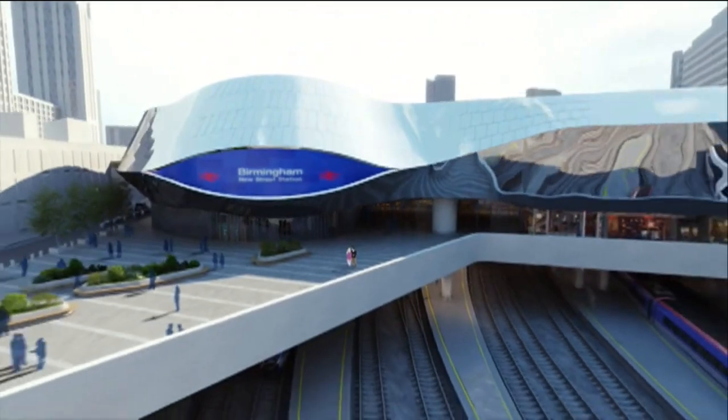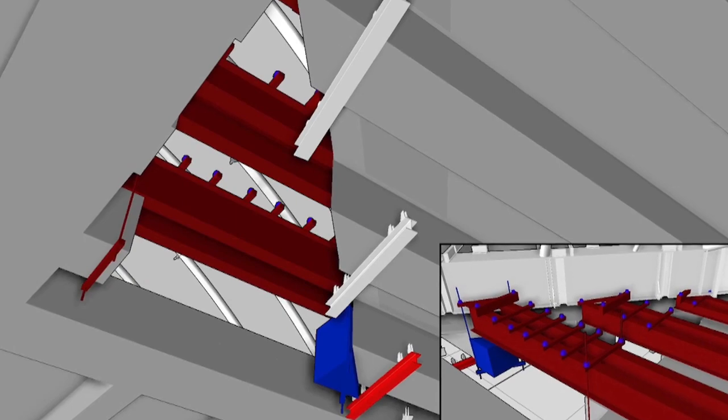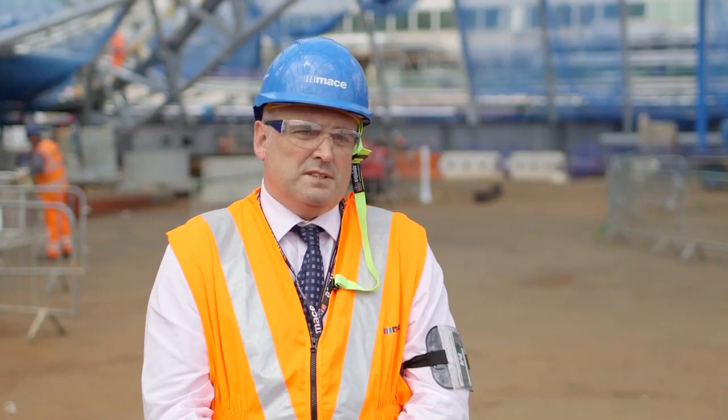The project itself has been fully modelled for scenario planning, planning for health and safety, and for delivery. That's been quite invaluable in terms of the process we've gone through. It's taken approximately six months to get to where we are today.